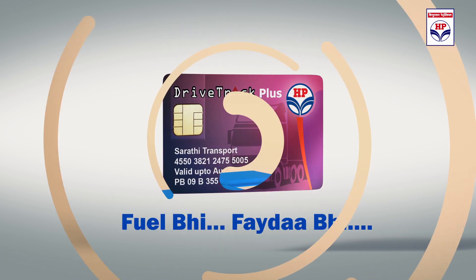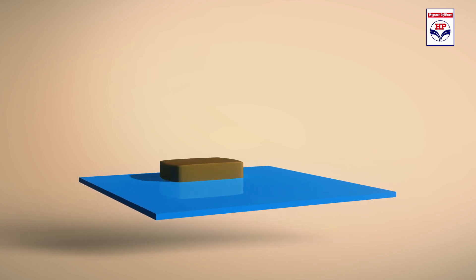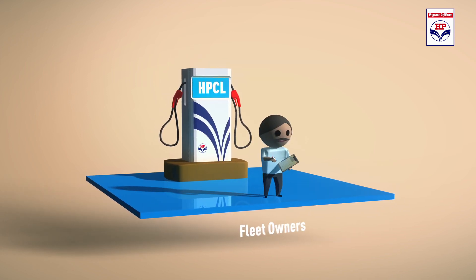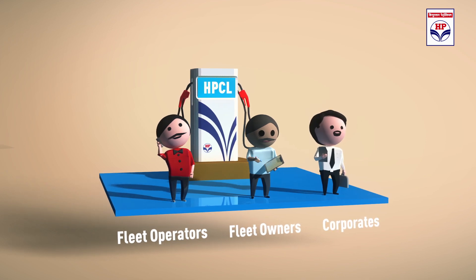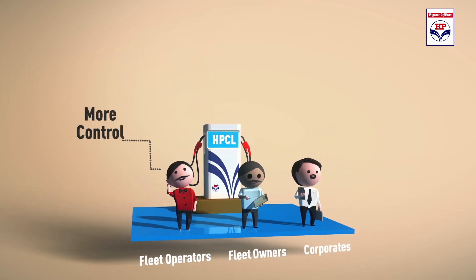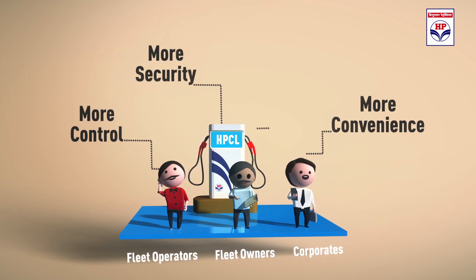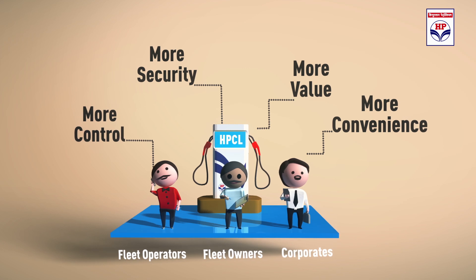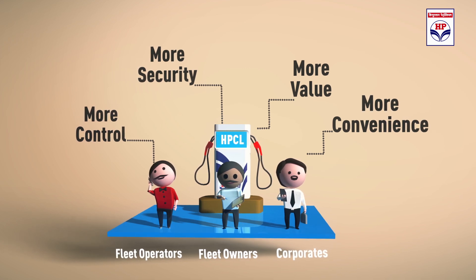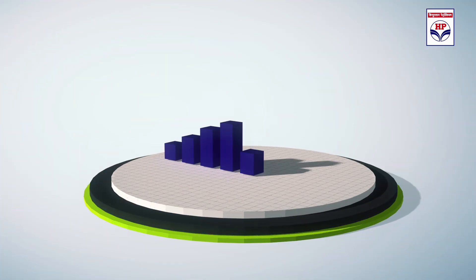DRIVE TRACK PLUS is a powerful prepaid card that provides a complete fuel management solution to fleet owners, fleet operators and corporates in the form of an unbeatable combination of control, convenience, security and attractive reward points through greater control over fuel consumption and operating costs, thereby adding value to business.